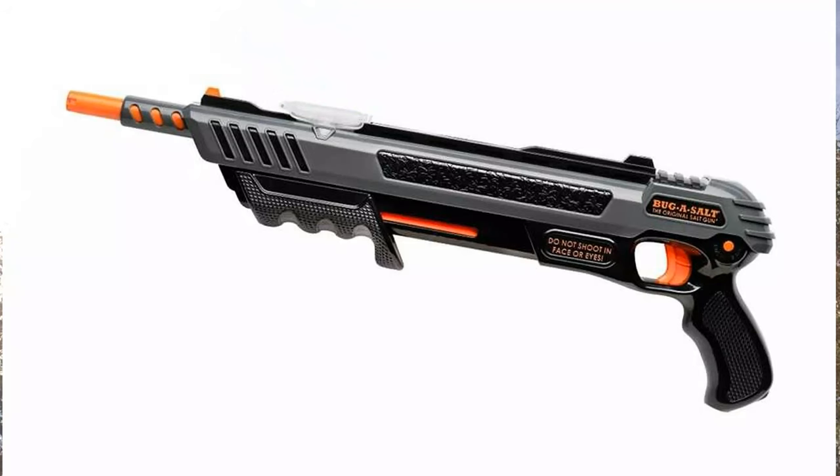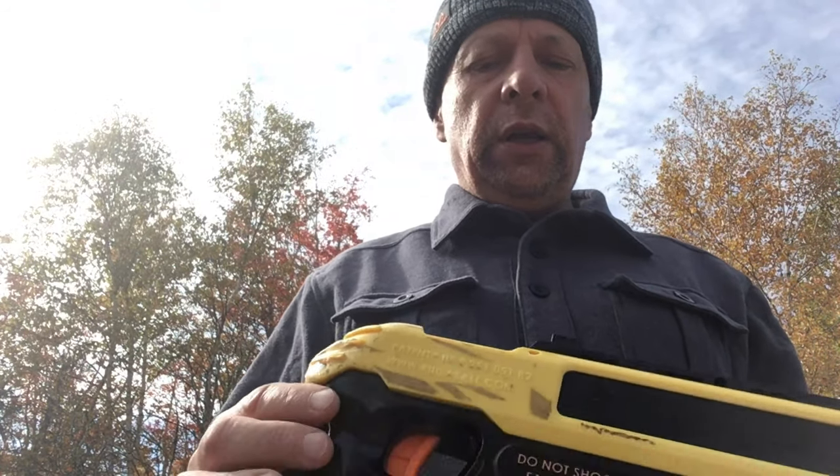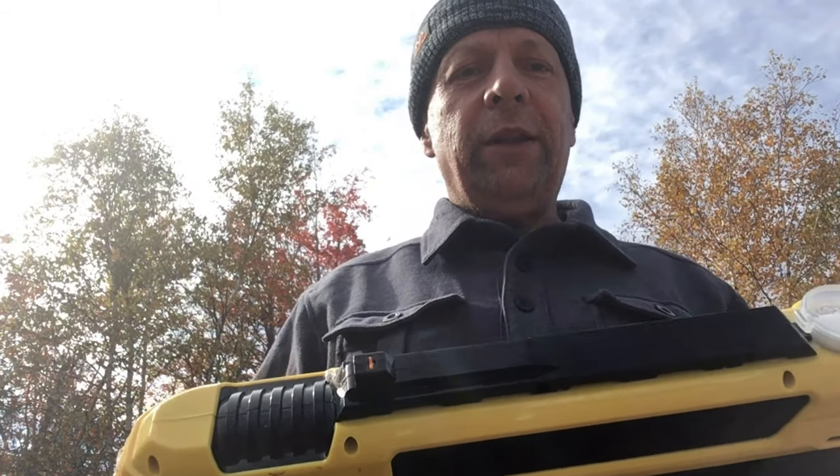I hope you enjoyed this little presentation. I bought this at Cabela's, but I think they are available in different places. Look for Bug Salt, the original salt gun. I think they have a version 2 or 3 now, so they are more powerful. Maybe they don't have that annoying safety switch anymore. Highly recommended — lots of fun. Take care, bye-bye.